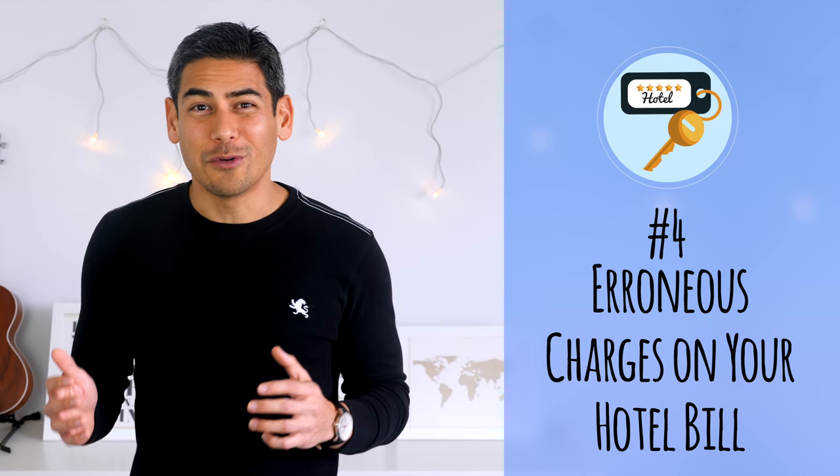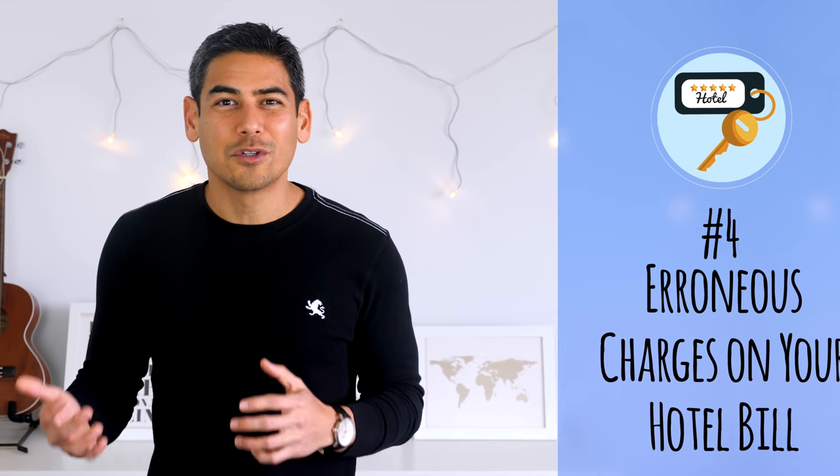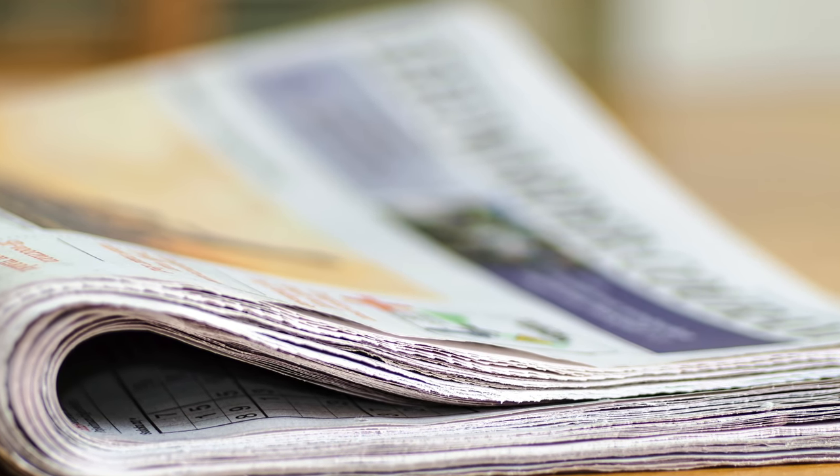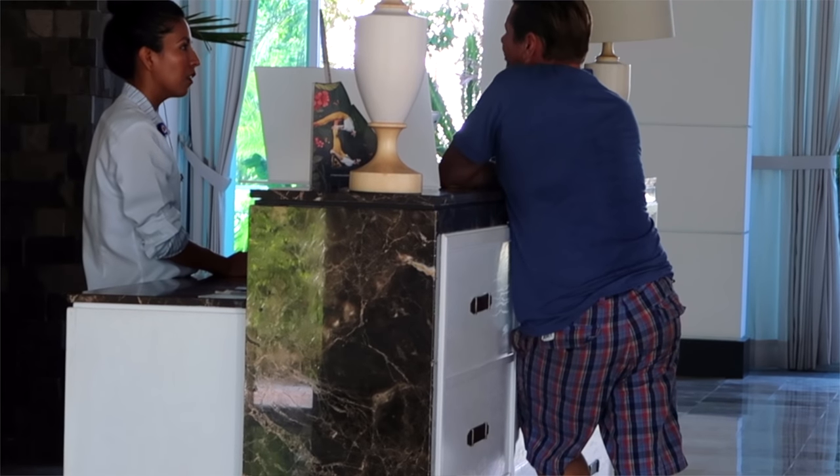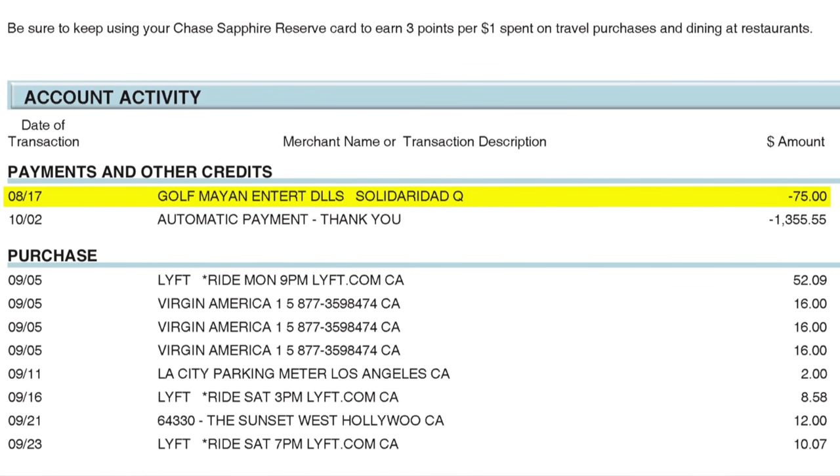Number four: erroneous charges on your hotel bill. Hotels are notorious for adding all sorts of charges — newspapers, tourism taxes, and parking are just a few examples. If you're disputing a charge and the hotel is unwilling to work with you, I suggest not signing the receipt. The hotel can still charge you, but you can work with your credit card company to dispute it. We had this happen in Mexico — we stayed one night but had to check out early due to room issues, and the hotel insisted on charging five days of resort fees. I filed a report with Chase and they adjusted the charge on my Sapphire Reserve card.